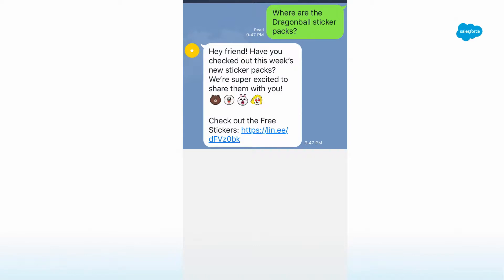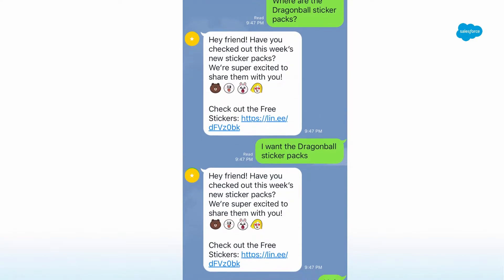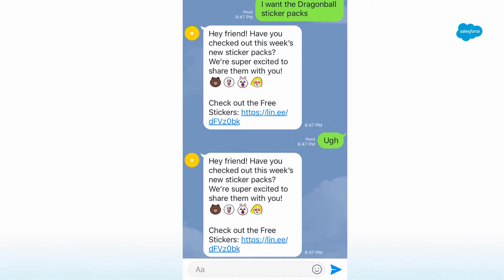Maybe I could have been more specific. So I repeated myself: 'I want the Dragon Ball sticker packs.' Not so much — same response again. I started to express my frustration and it said, 'Hey, have you checked out this week's new sticker packs?' The chat bot kept me trapped in this loop, didn't give me anything to work with. Eventually I just texted a friend and said, 'Hey, where are the Dragon Ball Z stickers?' And I got my hands on what I needed.